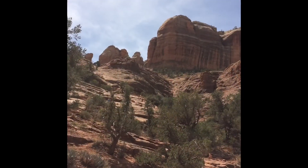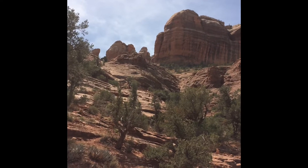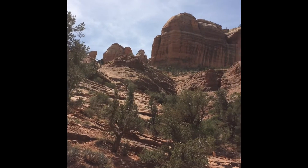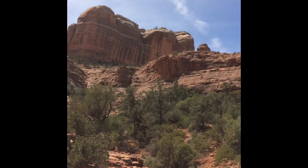Okay, we're on the front side of Cathedral Rock in the vortex area now, so we're going to head up into this area and see if we get vortexed.